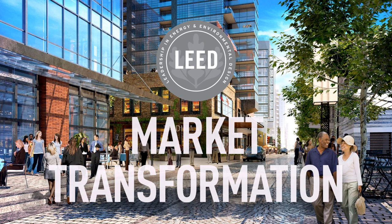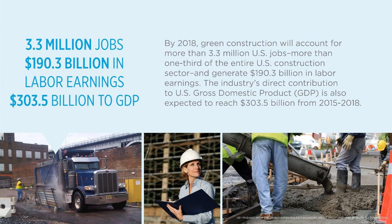USGBC is a global organization and LEED is global. There are more than 167 countries with LEED projects. Outside of the US, the top countries include China, Canada, India, Brazil and Germany. By 2018, green construction will account for more than 3.3 million US jobs — more than one-third of the entire US construction sector — and generate more than $190 billion in labor earnings. The industry's direct contribution to US GDP is also expected to reach $303.5 billion from 2015 to 2018.